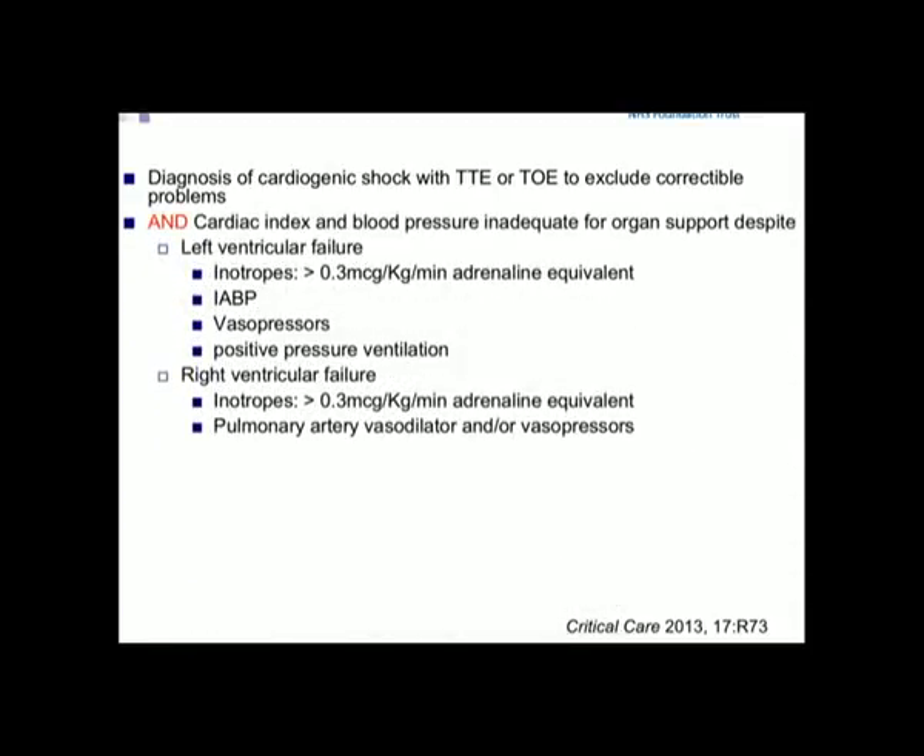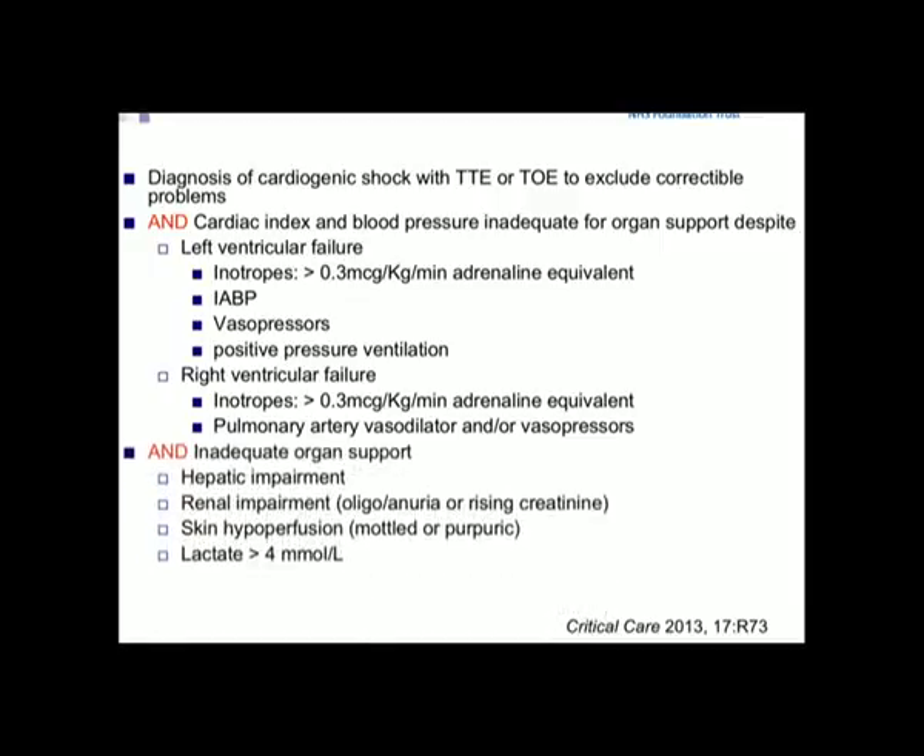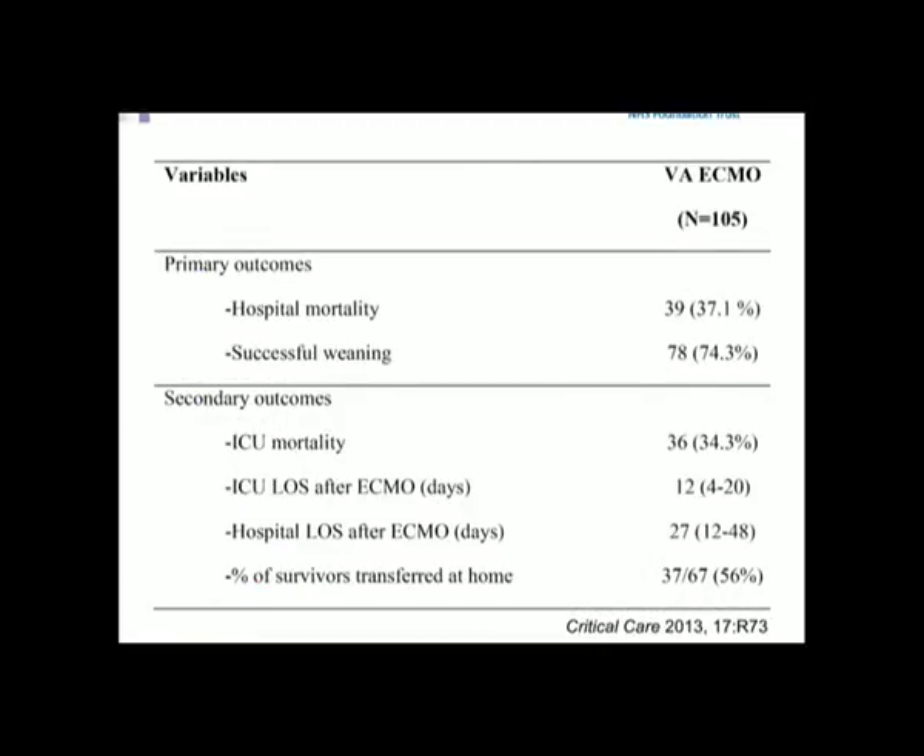Using the Melbourne group's criteria: think about ECMO very early — once on a moderate amount of inotropes and vasopressors. They use 0.3 micrograms per kilogram per minute of adrenaline equivalent — not a huge dose. Once you're considering a second inotrope, think carefully, because the addition of a second inotrope is associated with a massive increase in mortality in the post-cardiotomy population. Think about patients you're considering for a balloon pump. Look at hepatic and renal impairment. Using this approach, the Melbourne group achieve nearly 60% discharge home alive neurologically intact.